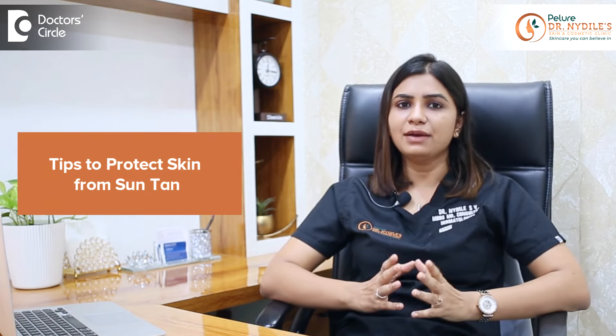While some people may embrace the tan, others seek to restore their natural skin tone. Fortunately, we have various treatments to remove the tan effectively. Today, I'm going to speak about some of the effective remedies that you can do to remove the tan.